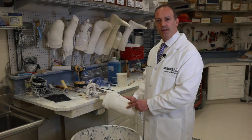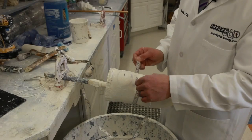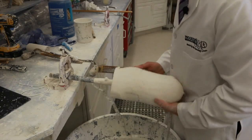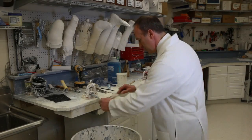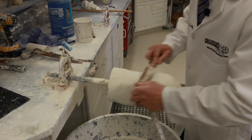Once the mold has cured, we're now ready to use and modify the cast by using a series of measurements and a hand rasp to custom design the prosthetic device. We use the measurements to check that device and remove some of these rough edges.